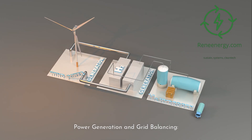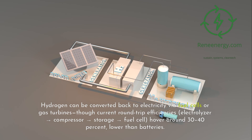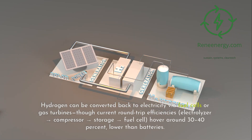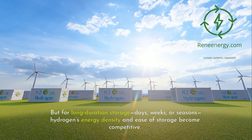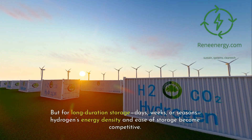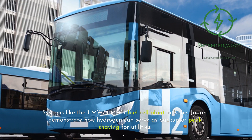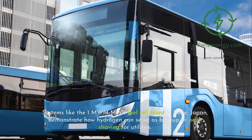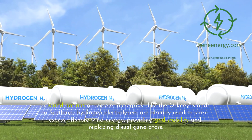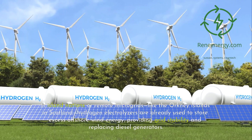For power generation and grid balancing, hydrogen can be converted back to electricity via fuel cells or gas turbines, though current round-trip efficiencies — electrolyzer, compressor, storage, fuel cell — hover around 30–40%, lower than batteries. But for long-duration storage of days, weeks, or seasons, hydrogen's energy density and ease of storage become competitive. Systems like the 1 MW/4 MWh fuel cell plant in Kobe, Japan, demonstrate how hydrogen can serve as backup or peak shaving for utilities. In island nations or remote microgrids like the Orkney Islands in Scotland, hydrogen electrolyzers are already used to store excess offshore wind energy, providing grid stability and replacing diesel generators.